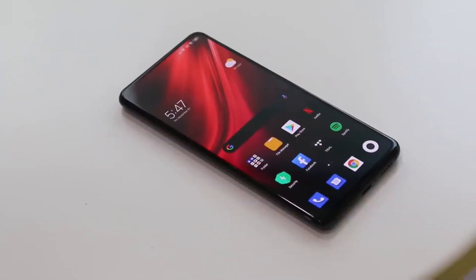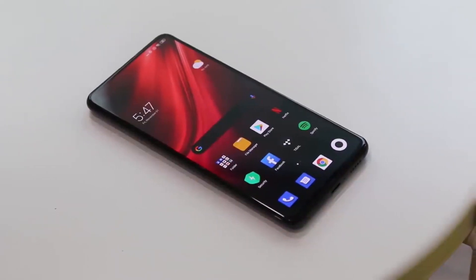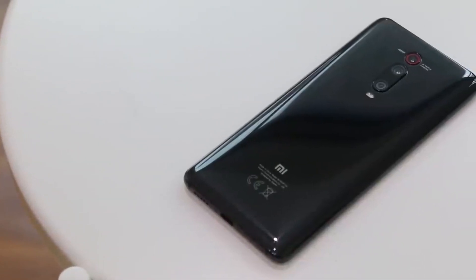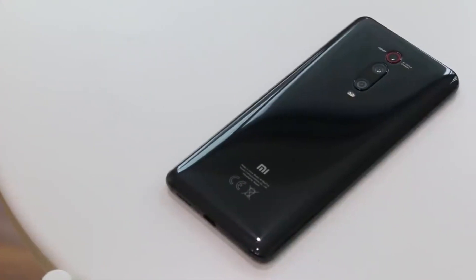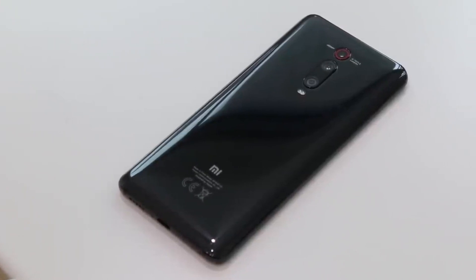The Xiaomi Mi 9T Pro is powered by a 2.84 GHz octa-core Qualcomm Snapdragon 855 processor. It comes in three storage options: 64 GB / 6 GB RAM, 128 GB / 6 GB RAM, and 256 GB / 8 GB RAM. It runs on Android 9.0 Pie, upgradable to Android 10, and is powered by a 4000 mAh non-removable battery.